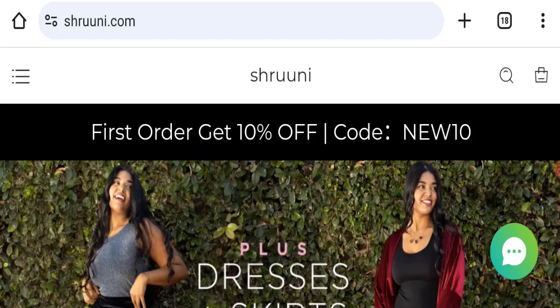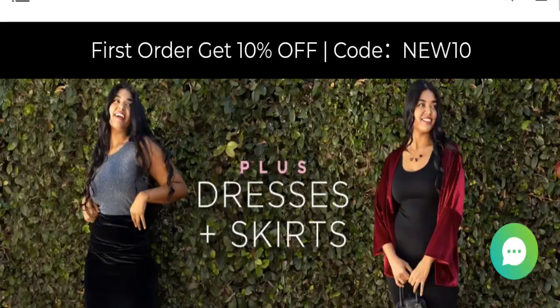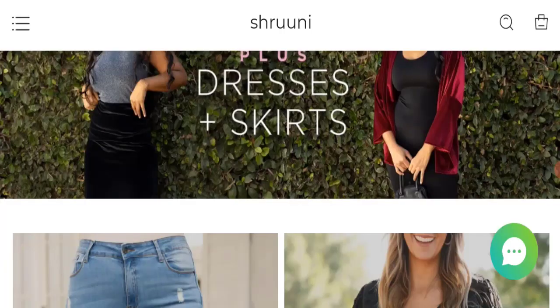If you are going to buy any product from this website, please watch this video. And if you have already experienced any fraud on this website, or if you have not received the product or got a damaged product, please watch this full video to find out how to get your money back. This topic is very popular in Mexico.